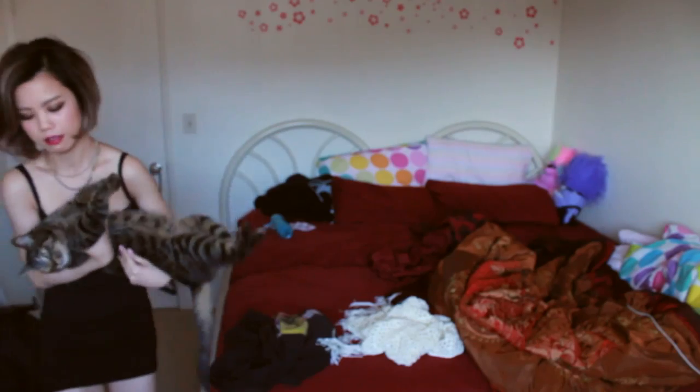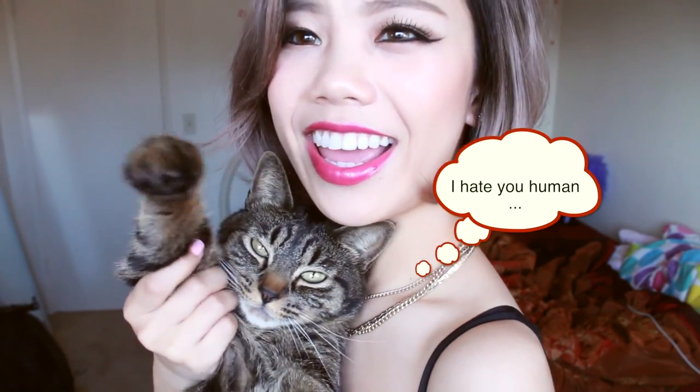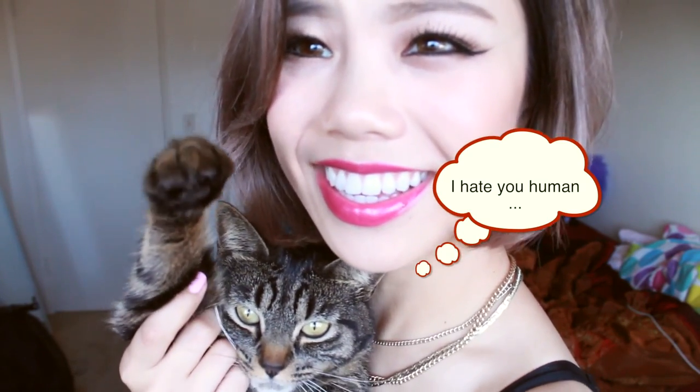Oh, my cat decided to come out of the closet. Say hi to my Bun Buns — her name is Bun Buns. She is a tabby, and she's a stray that we picked up from the neighborhood. She was exploring one day, my downstairs friends found her, and we just decided to keep her. She's so cute and cuddly. I love her.